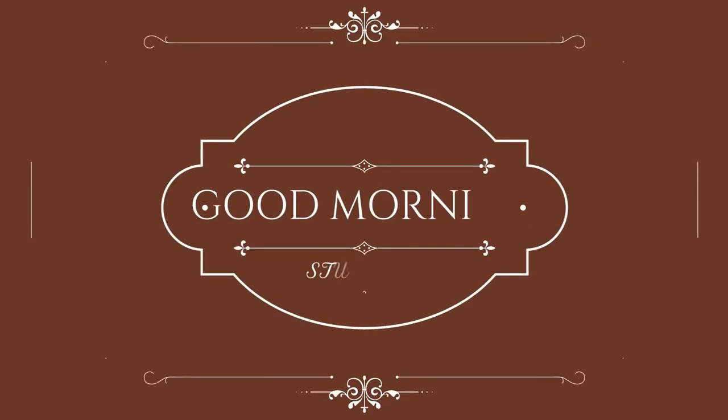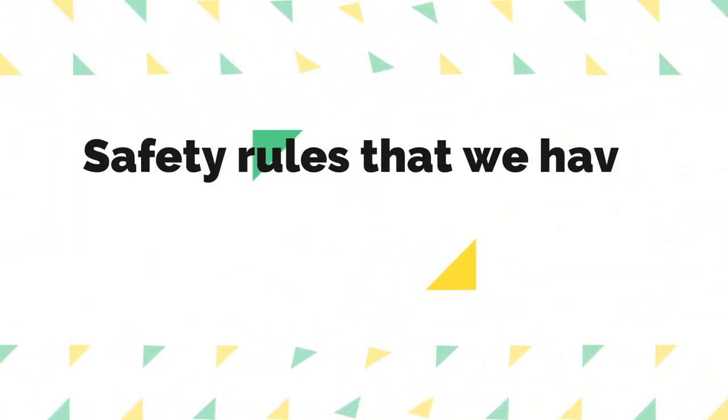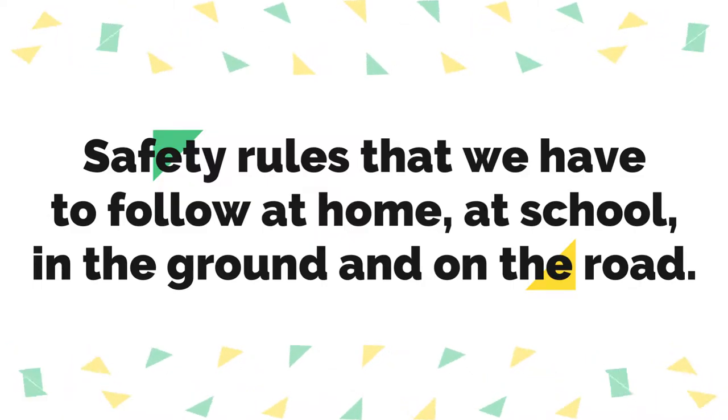Good morning students. Welcome back to the science class. In the previous class, we have learned about safety rules that we have to follow at home, at school, in the playground and on the road.